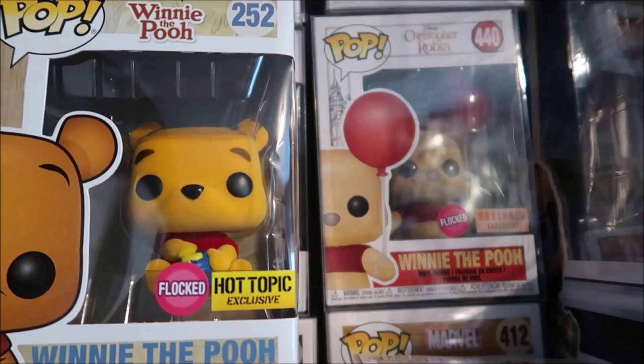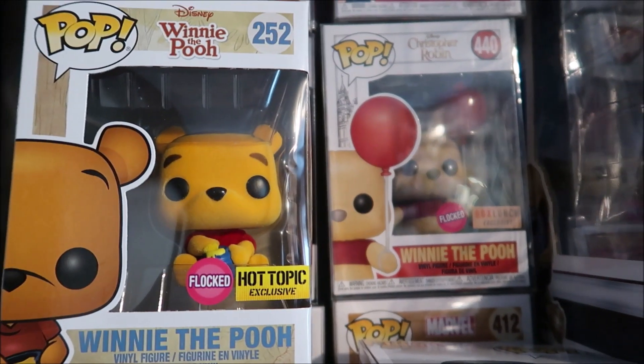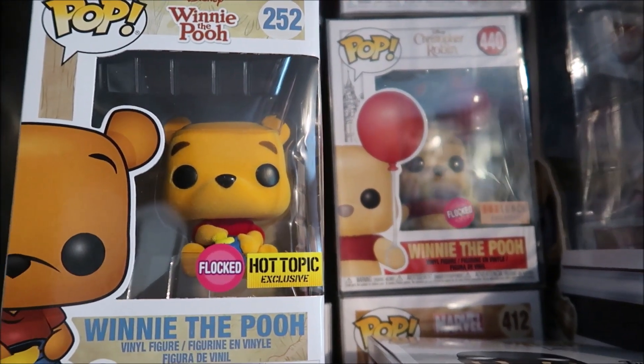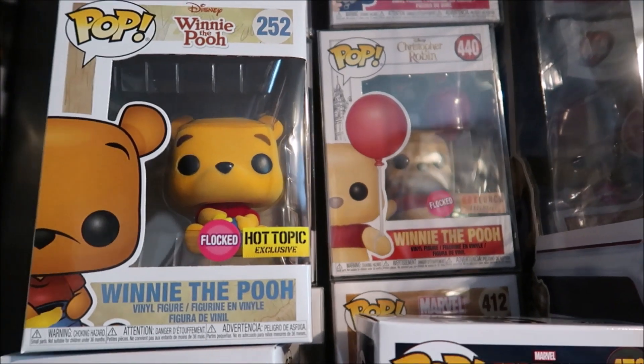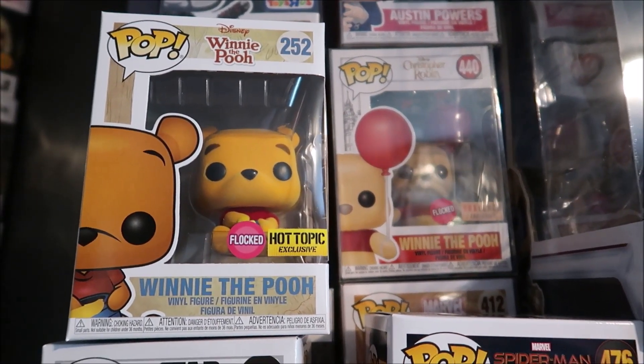They both are fantastic. We did a review on the Box Lunch Exclusive, so if you want to watch that I will put a pop-up somewhere on the screen. Right now our focus is on the Flocked Edition. Make sure to bang that thumbs up button if you love seeing these things out of the box.